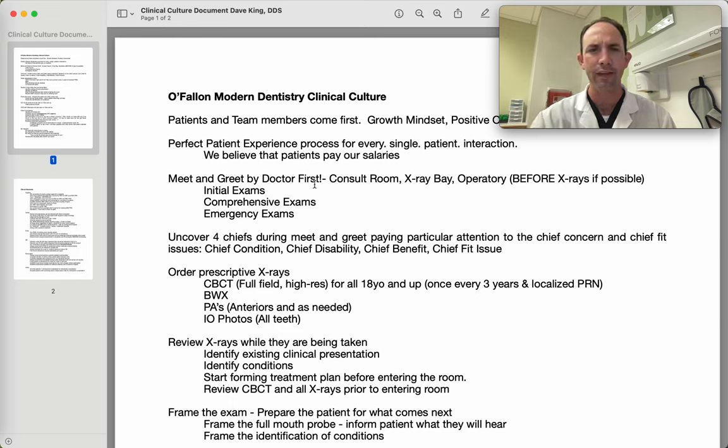Before x-rays are taken, before the exam, we want to spend a few minutes intentionally having a conversation that's not dental-related with the patient. We want them to understand that we're human beings before we're teeth technicians. We want to connect with them on a deep level so they understand we're here for them. We do this for every initial exam, every comprehensive exam. If a patient's coming on an emergency exam and we know them well, reconnecting on a personal level is still really critical.